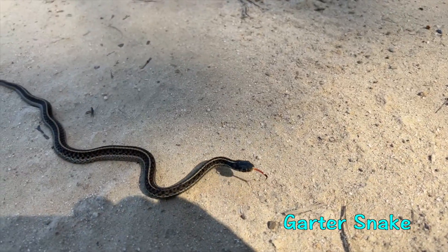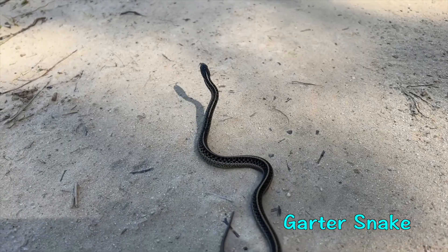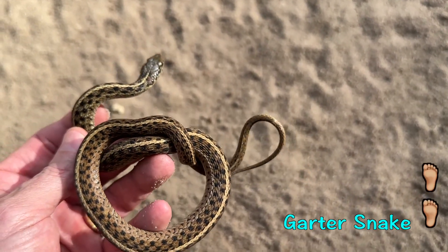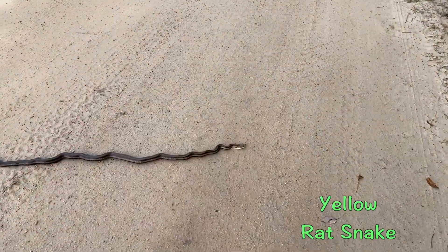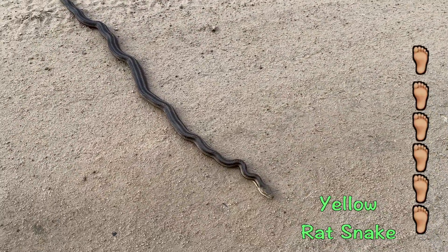One of the easiest ways to tell a garter snake from a rat snake is by its size. Garter snakes rarely grow larger than two feet. However, rat snakes can grow up to three times that length and max out around six feet long.